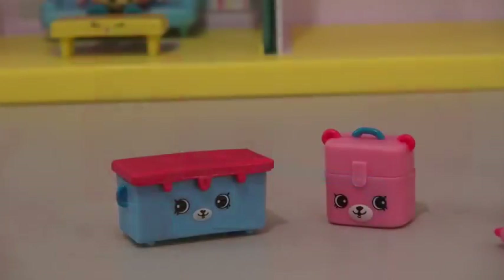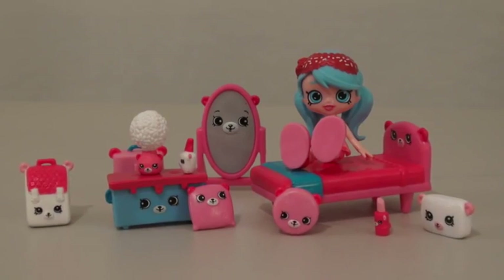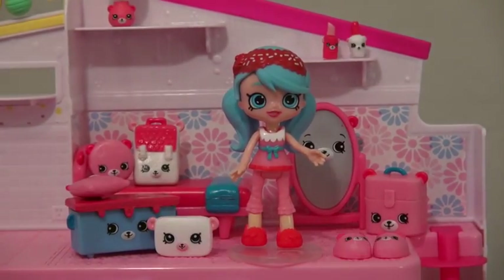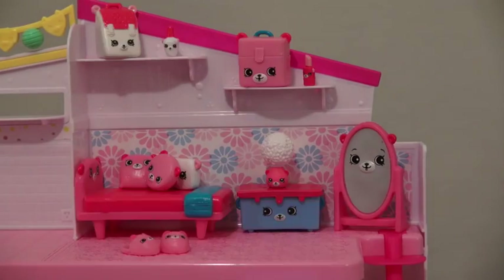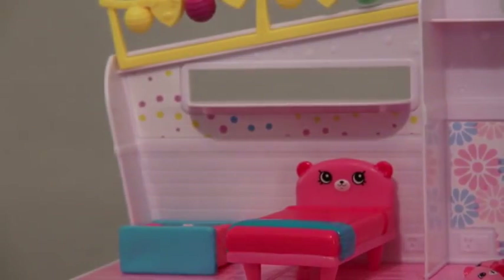Some of them actually open up so you can put other Shopkins inside. Jessica can even wear the slippers. You can play with the Shopkins separately, or if you have the Happy Places playset, you can start placing them in there and set it up any way you want. I'm going to take the bed out of the bedroom and put it in the bathroom so I don't have to walk that far at night.